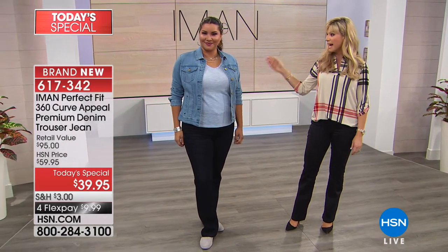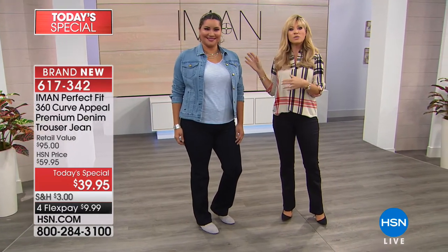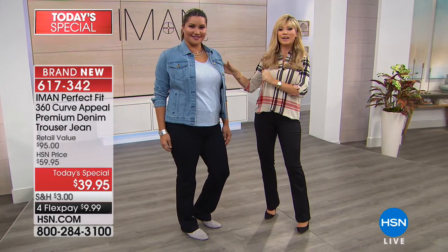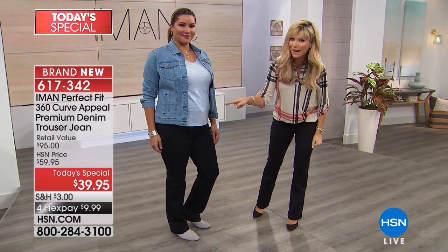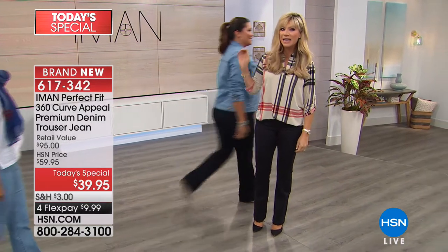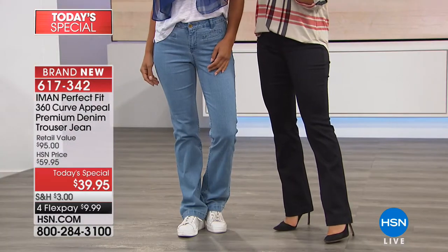Order true to size. Annette is wearing a 14 long — you don't have to go up or down. She's also wearing the buy one get one tee. That's our midnight navy, our deepest denim shade. Then our lightest denim shade is the chambray — it's the softest of the shades.